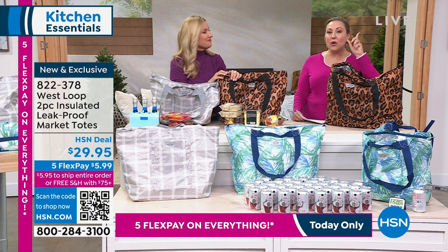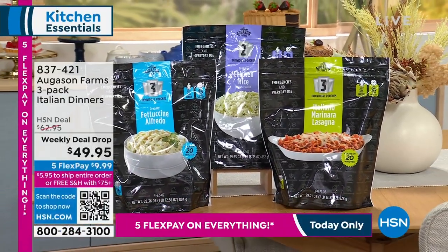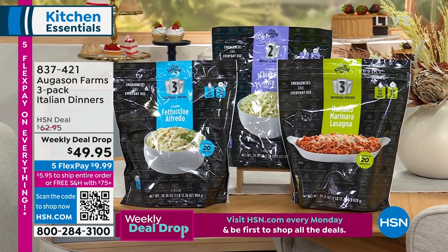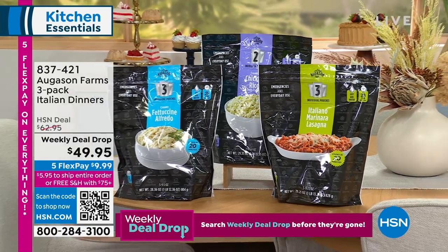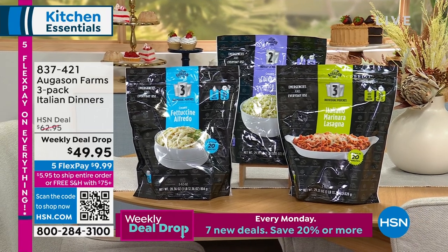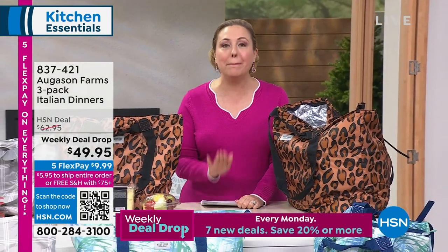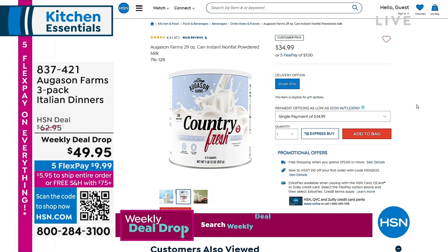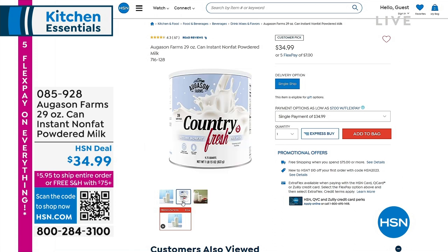If you're thinking about what you want to take on the go, I've got a weekly deal drop idea from Augustin Farms. If you love Italian food, we have it for you — creamy fettuccine in a pouch, Italian marinara sauce, creamy chicken and rice. One of my all-time favorite products from Augustin Farms is their powdered milk. I know the price of milk goes up, but have you ever gone to have your morning cereal or coffee and the milk's gone bad? Powdered milk — every time we sell this it flies out the door.